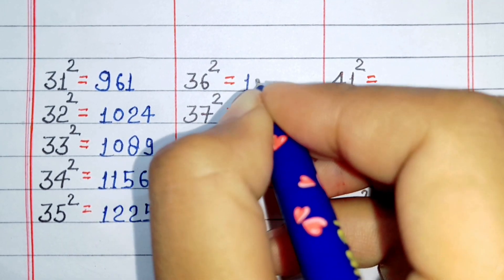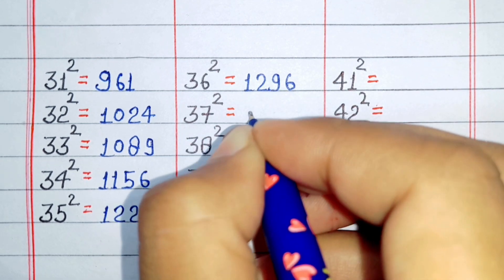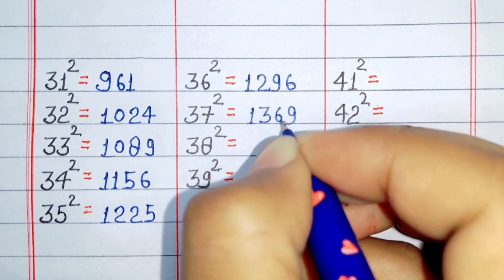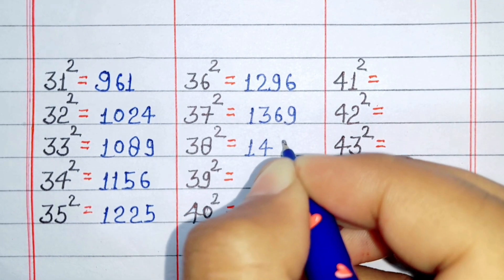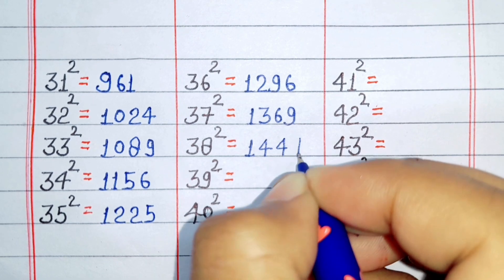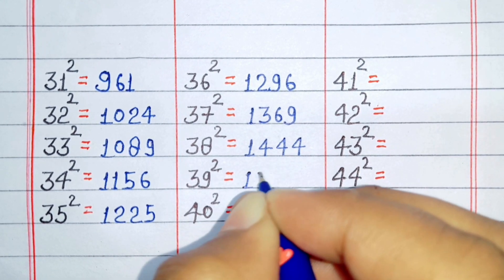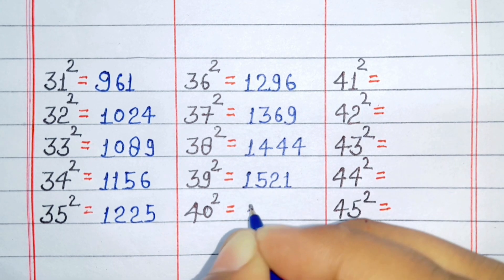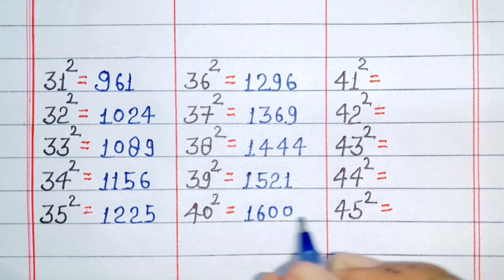Square of 36 is 1296. Square of 37 is 1369. Square of 38 is 1444. Square of 39 is 1521. Square of 40 is 1664.